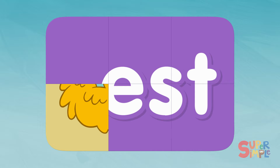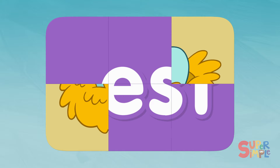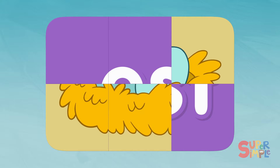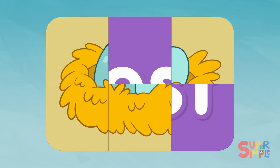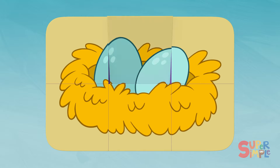That looks fluffy! Something blue there! Hmm... Oh, are those blue eggs? Yep, I know what this is! Nest!